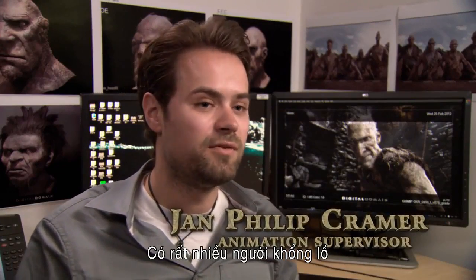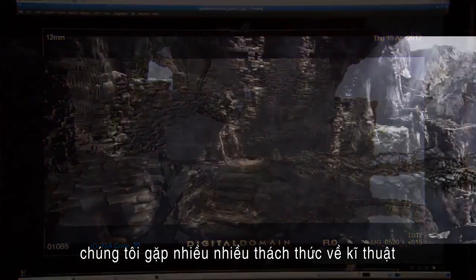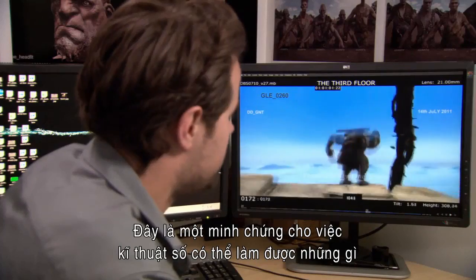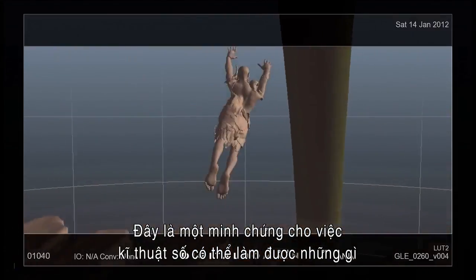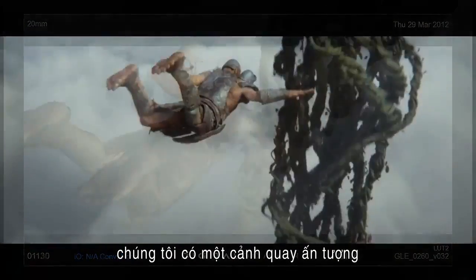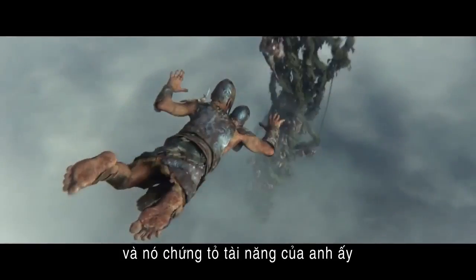We have a lot of giants in there and a lot of technically very challenging things to do to get it exactly how Brian wants. This is a shot that shows really what animation can do here. Brian really liked the idea of him free-falling, and we ended up with a really fantastic shot that shows that he's quite the badass leader.